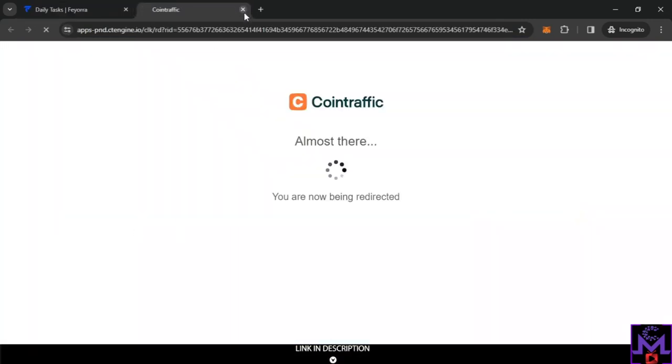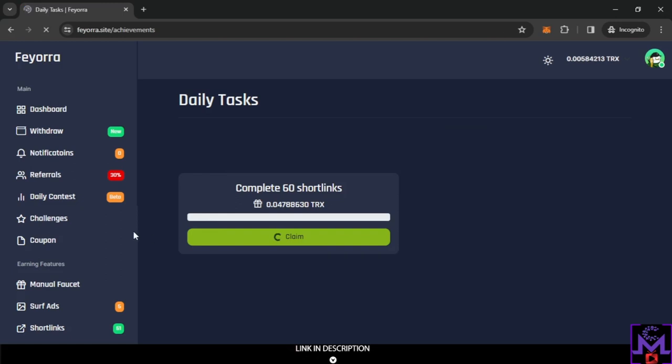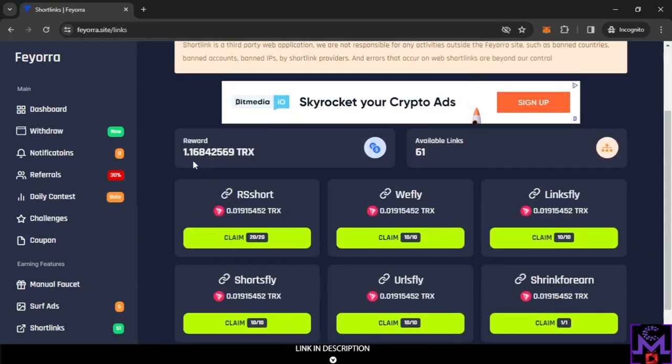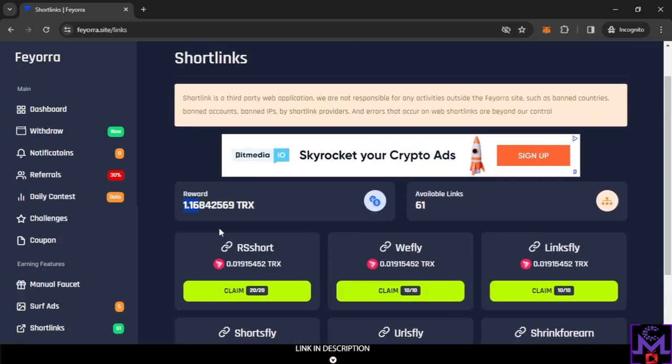Finally, one pop-up appeared after a few minutes — very manageable. Going back to the challenges, I can see the two ad views are now completed, and the earnings have been added to my balance. For short links, you do need to disable your ad blocker. From short links alone you can earn one TRX per day — so the guaranteed daily amount from this website is one TRX or more.